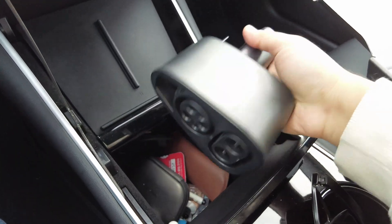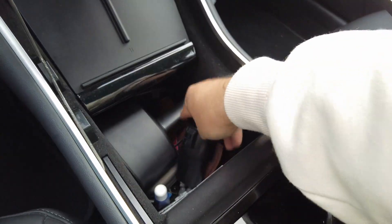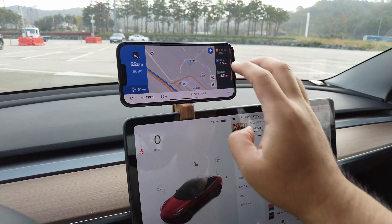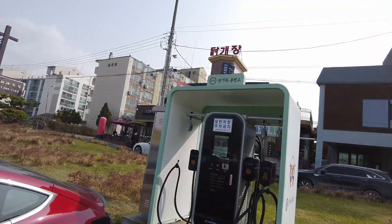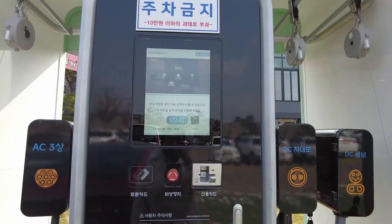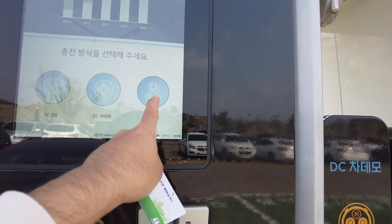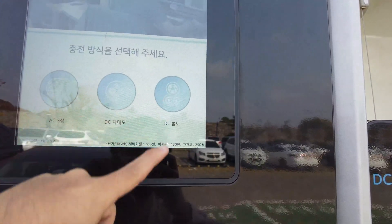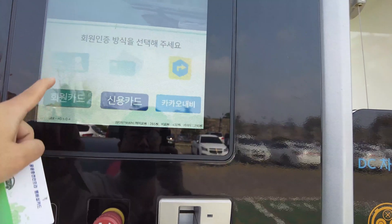I'm pretty sure Tesla will start selling the CCS1 adapter in the United States as well sometime soon, since CCS Type 1 is the standard for public chargers like Electrify America. I'm very happy to have it — I've been driving a Tesla in Korea without this option, and now I can go on any business trip without worrying about whether there's a supercharger nearby. Thanks for watching; let me know what you think in the comments!